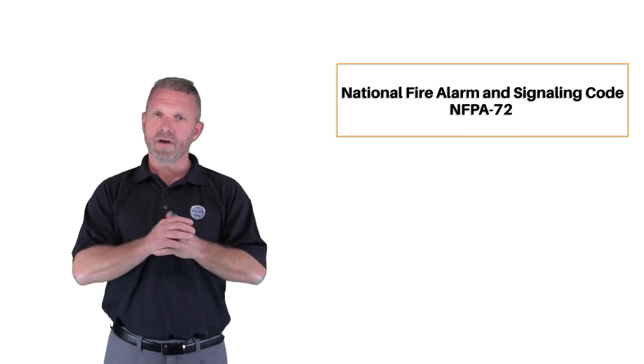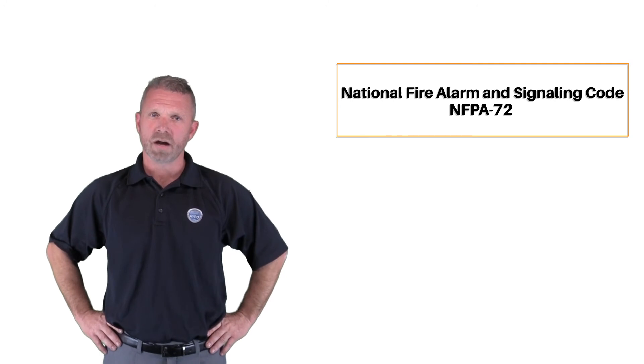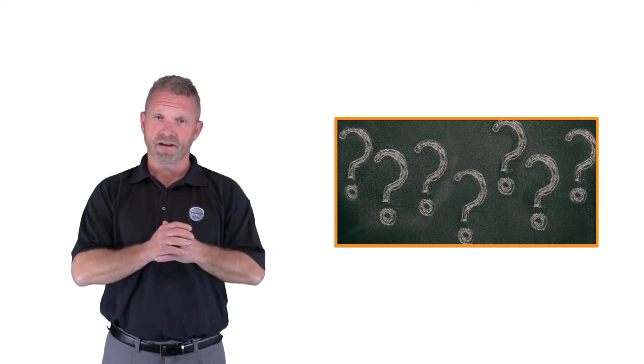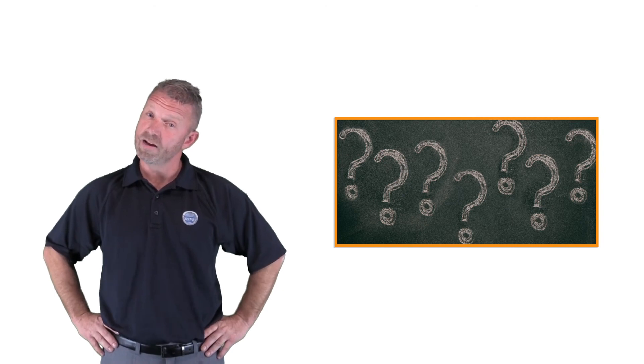This class will focus on NFPA 72, the National Fire Alarm and Signaling Code. NFPA 72 is a code adopted almost universally. As in the other classes that make up this full 16-hour course, there will be a review question after each video or slideshow, and a 10-question incremental exam after each hour of content. You need to get at least seven of these exam questions correct to move on to the next portion of the course. If you fail on the first attempt, you'll be given another chance with a new set of questions. Now let's look at NFPA 72.